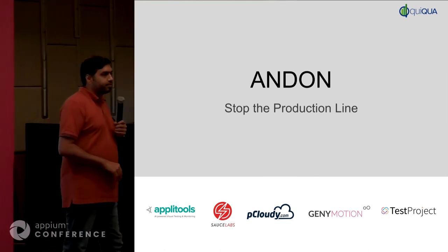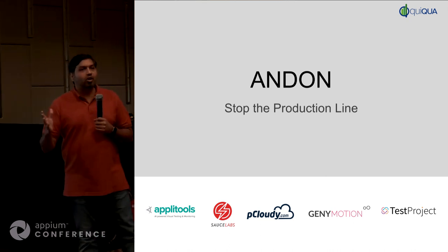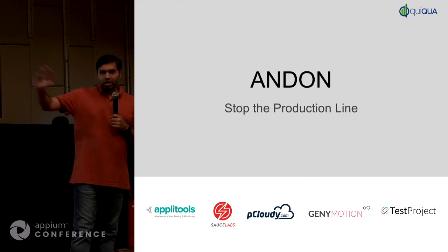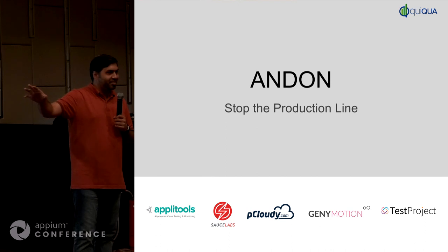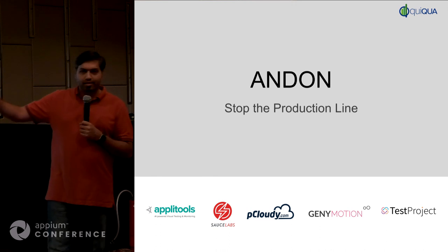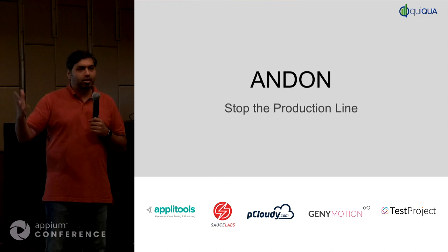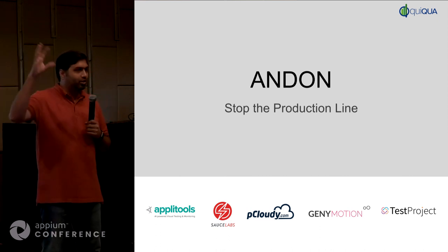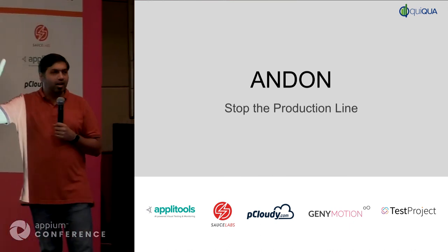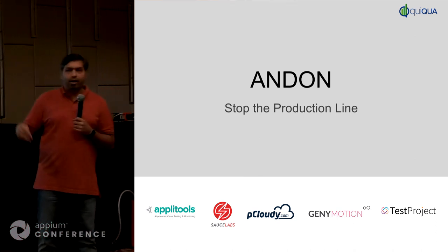Anyone heard of Andon? Where does this concept of CI come from? Software people usually copy things from somewhere else. We copied this concept of CI from somewhere else. Has anyone heard of the Toyota Production System? All quality folks would have heard about it — it's kind of the state of the art when talking about quality. The concept of CI actually comes from Andon.